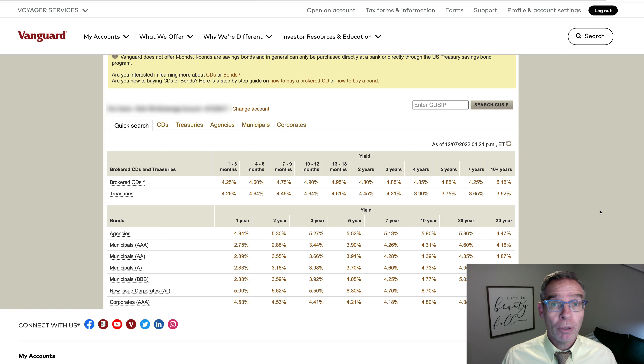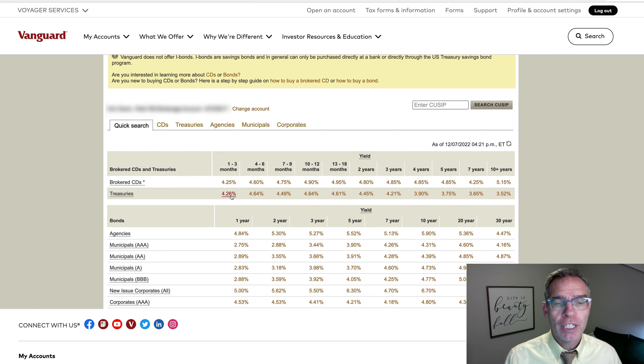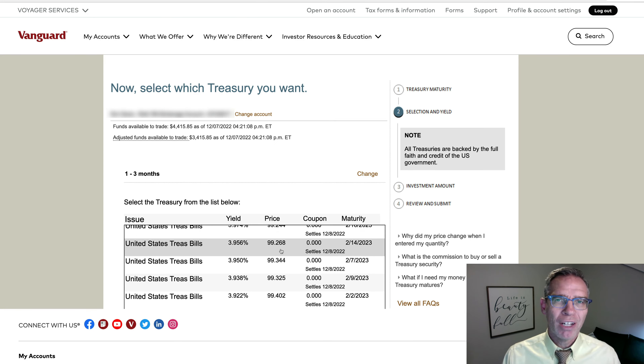There are several ways into purchasing treasury bills at Vanguard. One of the ways you can do it is simply by clicking on the type of treasury that you're interested in based on when it matures. If you click on the one-to-three month maturity date, it will give you options that you can pick to purchase. If you go in through this route, you're really purchasing on the secondary market, and the settlement date will be one day from when you're purchasing, which generally is not the way they work at auction.